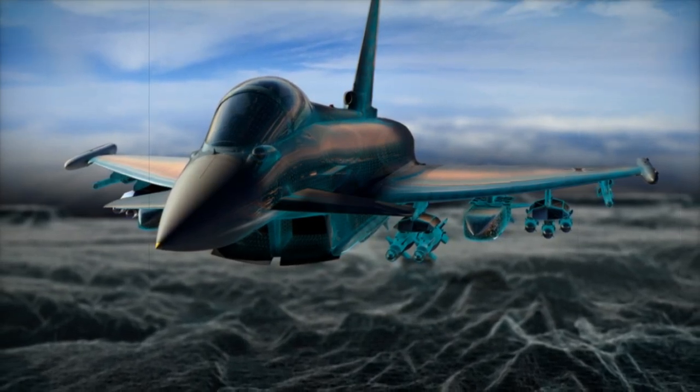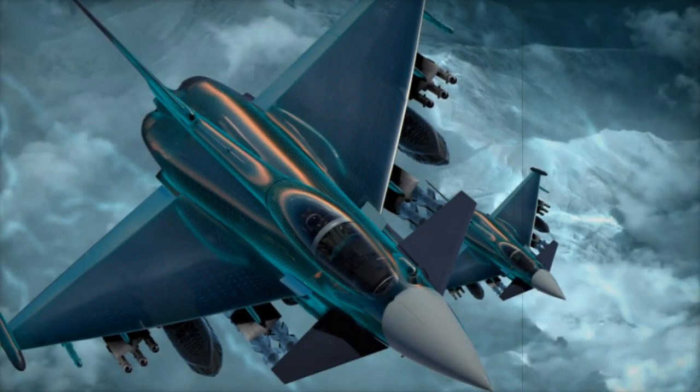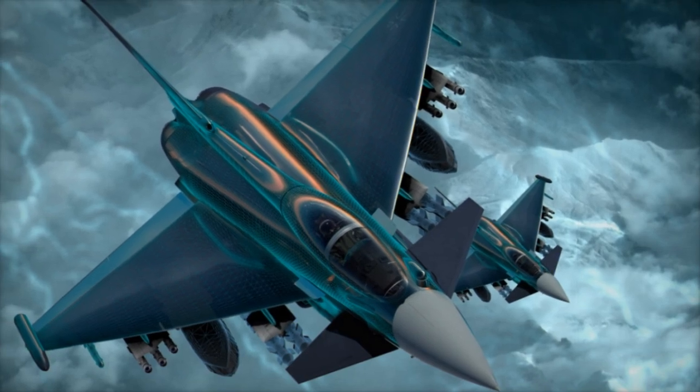Electronic Attack Pod Interface — this is crucial for suppression of enemy air defense (SEAD) missions, enhancing the Typhoon's ability to neutralize adversary air defense systems.